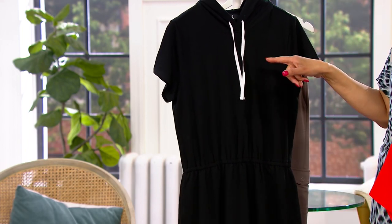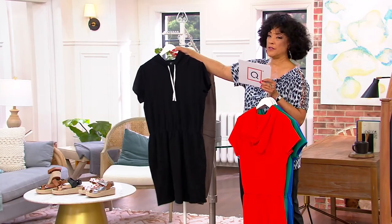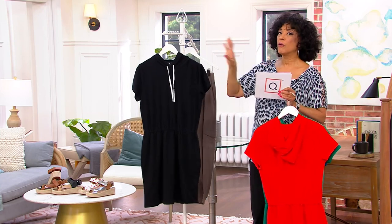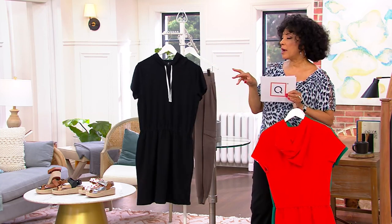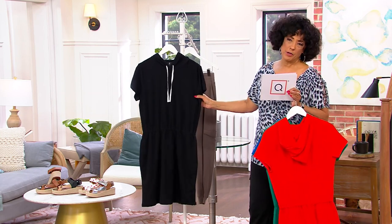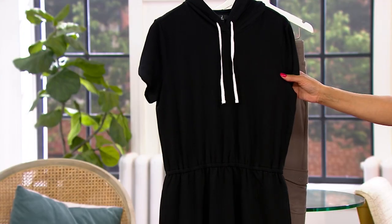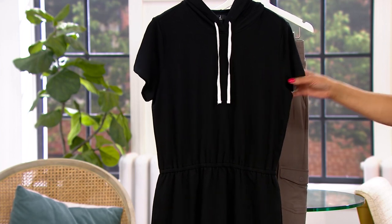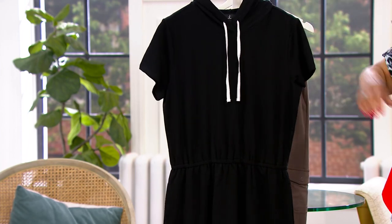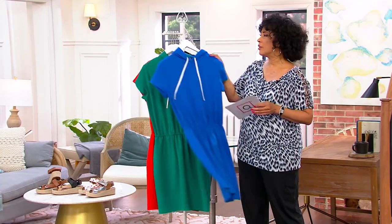We have sandals in the show, and we also have a cute slip-on from Clark's. So stay with me — we're going to build the outfits that you're going to love to wear now and right on into spring and beyond. Here's the black. My personal favorite because I think it's just a cute little black dress done in a casual way. We have this for you in both regular and petite.